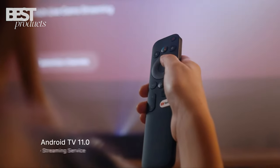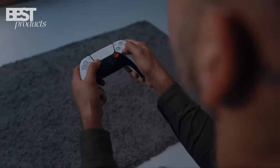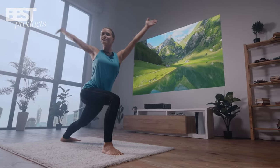The Theater Projector runs Android TV 10 for seamless streaming and has dual 8-watt Harman Kardon speakers. If you want theater-like visuals in your home, the Formovie Theater Projector is a fantastic choice.